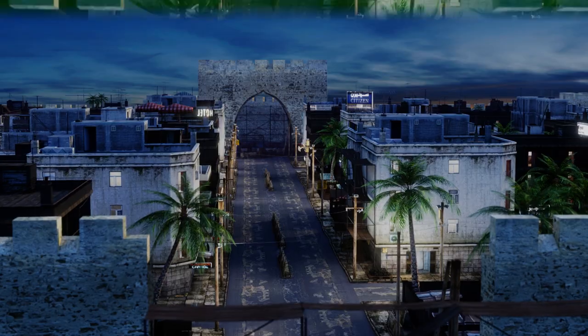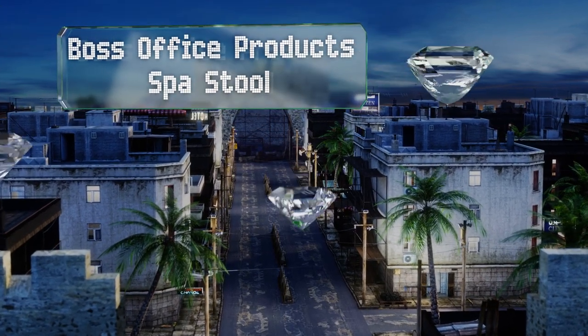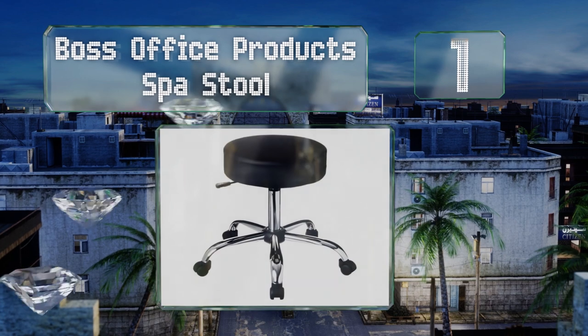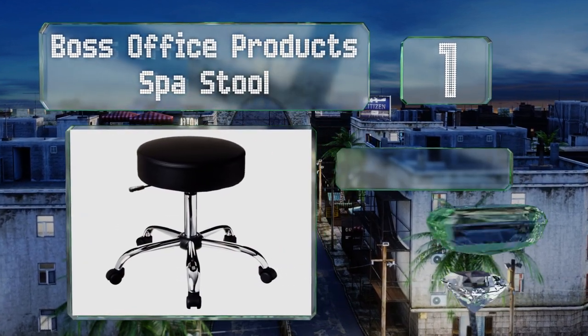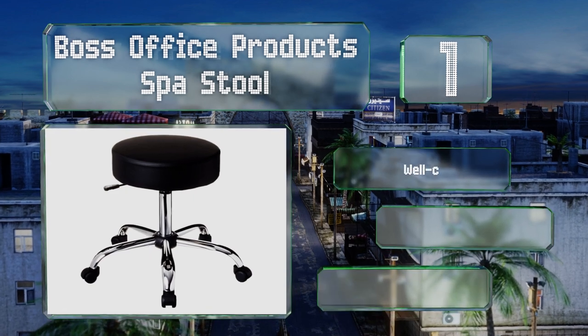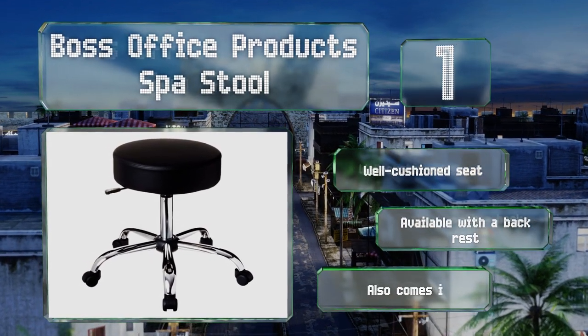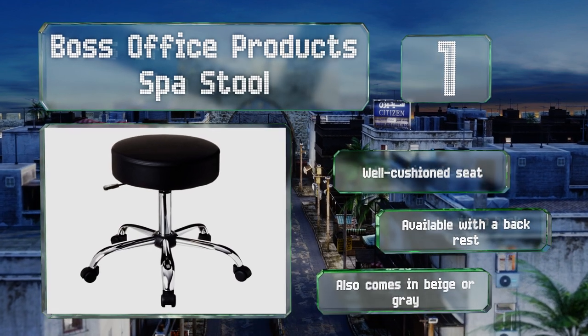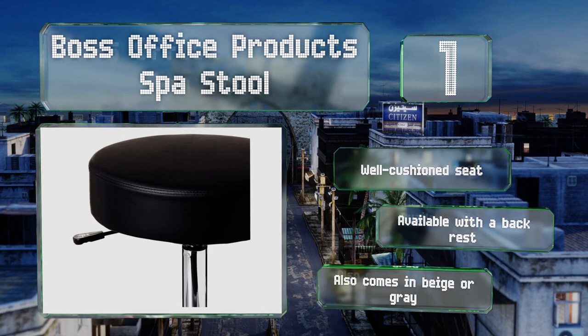Coming in at number one on our list, the Boss Office Product Spa Stool is a classic design with a chromed metal stem and base, and is a heavy-duty piece of furniture that should survive for a long time in any workplace. Some assembly is necessary but it's a simple process that doesn't require tools. It includes a well-cushioned seat, is available with a backrest, and also comes in beige or gray.